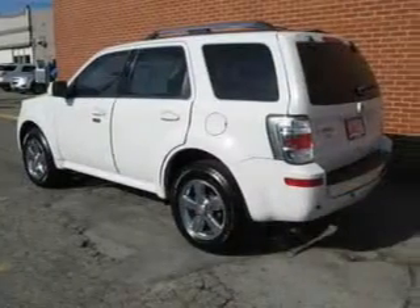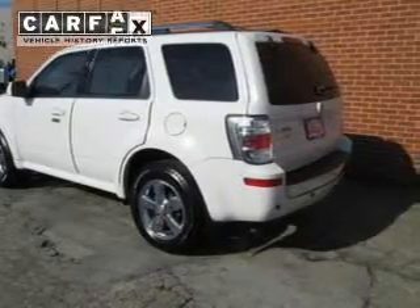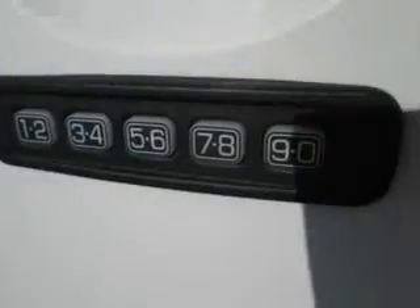Heated seats are a desirable comfort feature. There's nothing like a sunroof on a nice day. A vehicle history report from Carfax, the most trusted provider of vehicle history information, is offered to provide you with peace of mind.